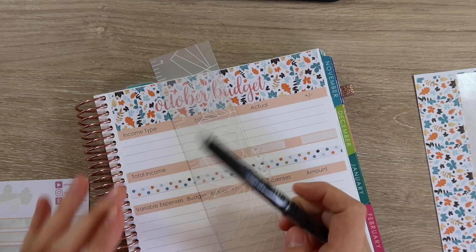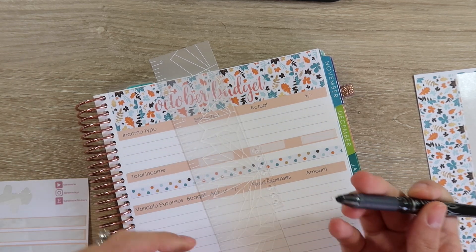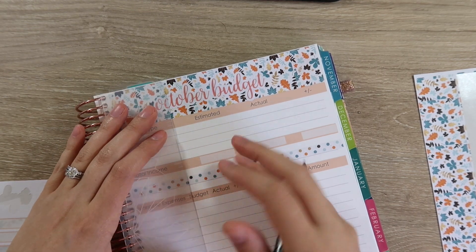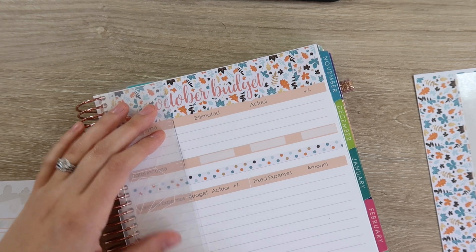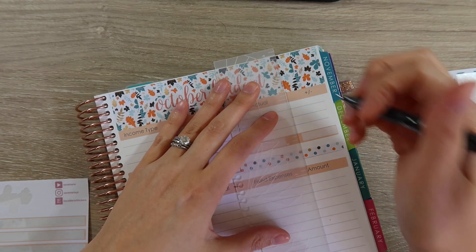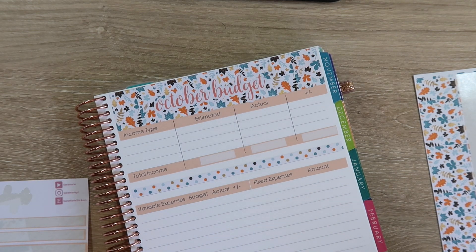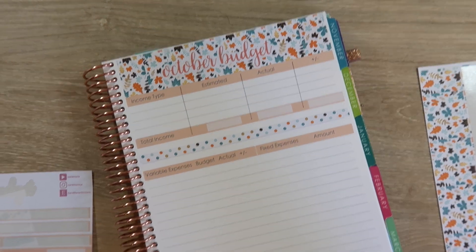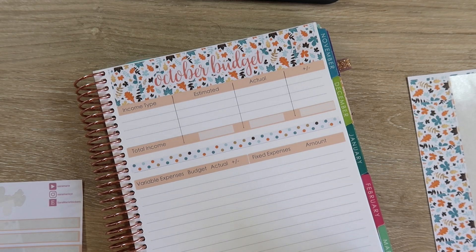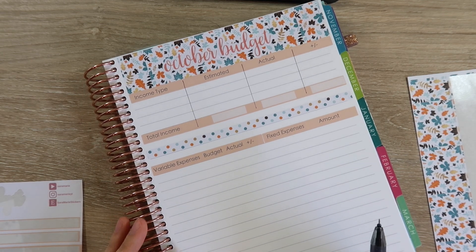I like to use the Pilot Frixion pen — this is the needle tip pen. I personally really like using it because I can make changes if I need to. Believe it or not, because I'm budgeting before the month actually starts, it usually is just a day where I sit down and put together a budget, and I sometimes forget stuff like everybody does. I like having an erasable pen because I can go back and change or add things, which has happened plenty of times before.